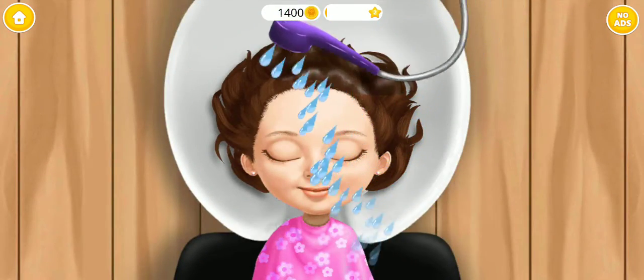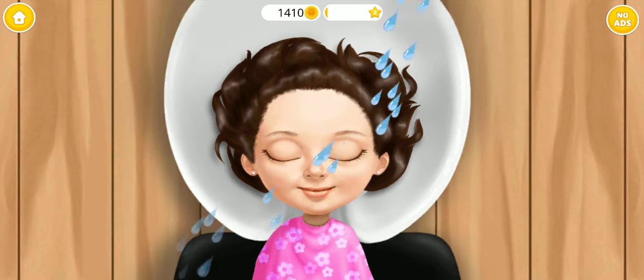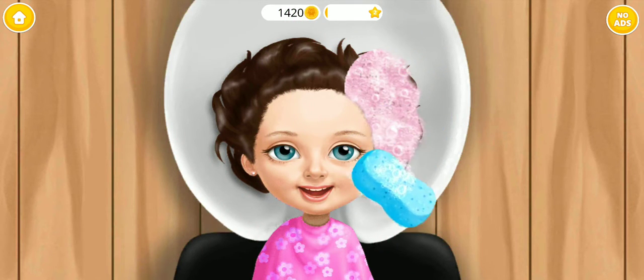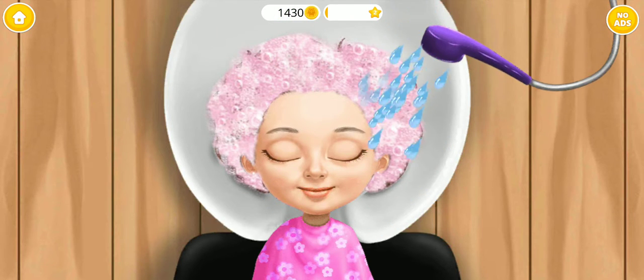First, wash my hair! You're doing great! Hmm, it feels nice! Rinse it!